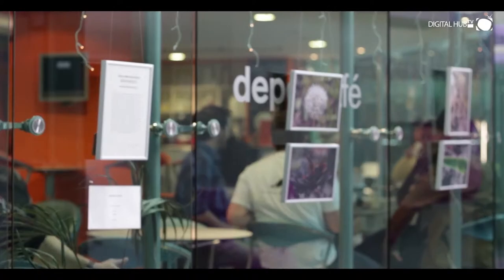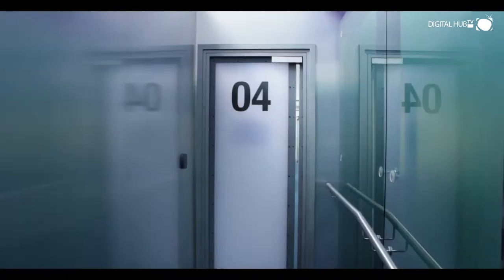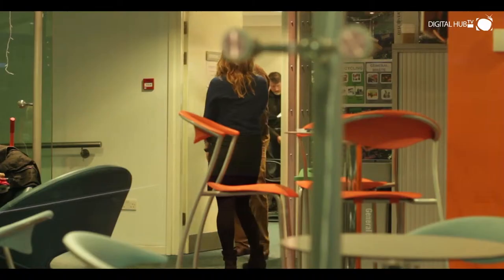Now, Digital Depot is one of several buildings that make up the Digital Hub campus. The Depot building is home to almost 30 digital media companies with flexible enterprise space, created specifically to meet the demands of the digital industry. Since its launch in 2003, the Digital Hub has been home to more than 160 technology and digital content businesses.